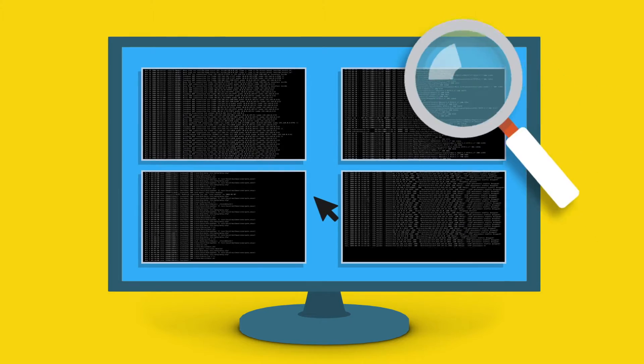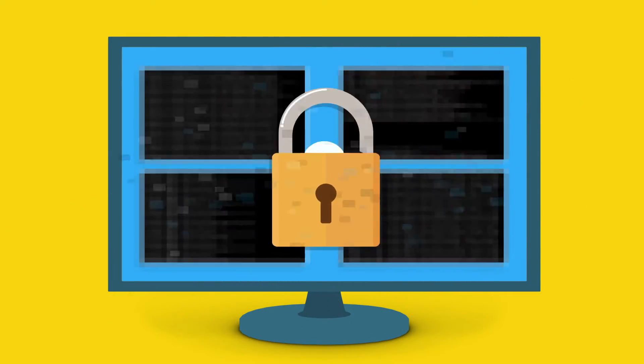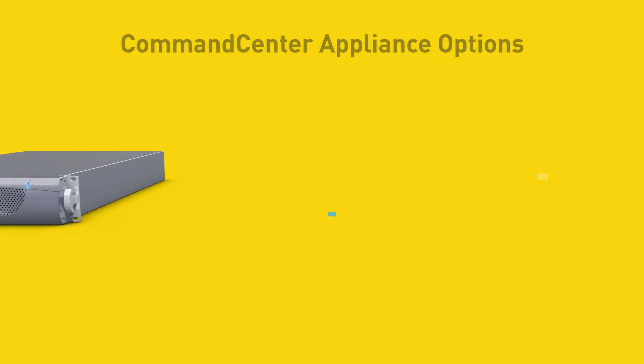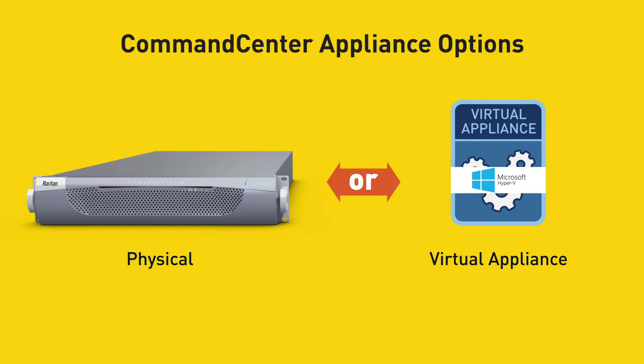Consolidated logging and audit trail of user access and system events, and secure end-to-end encryption of your remote management sessions. Command Center is available as a physical appliance or as a VMware, Hyper-V, or Zen Server virtual appliance.